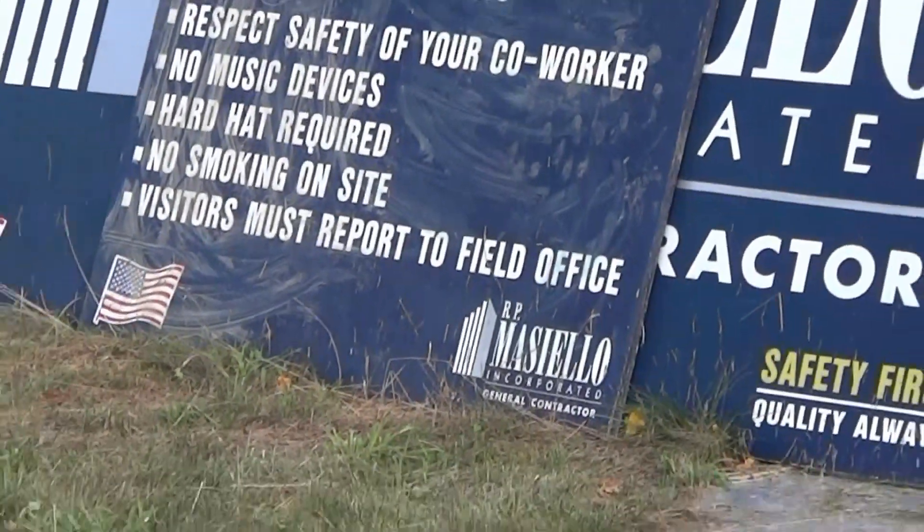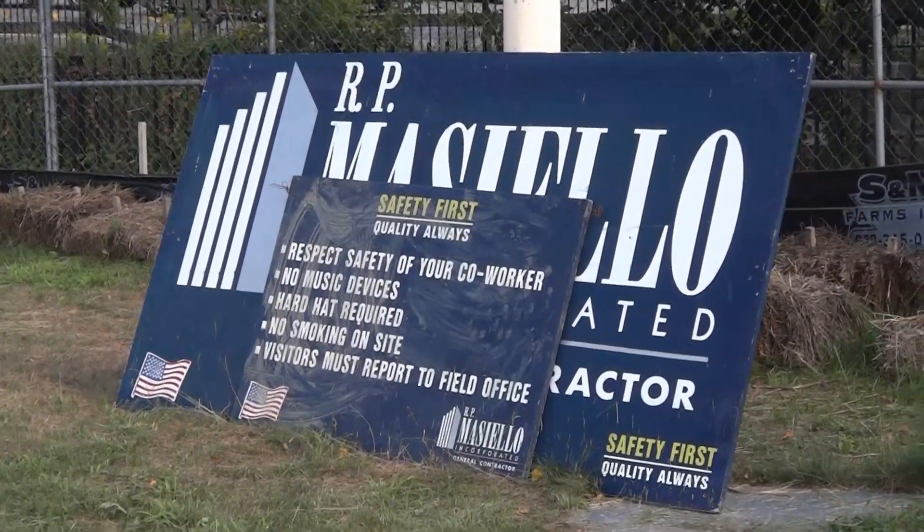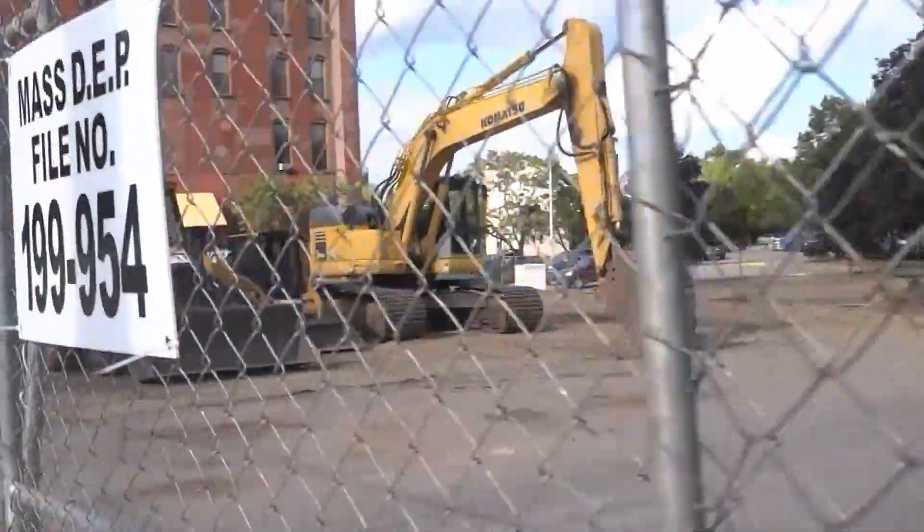For some reason the image stabilization is not doing its job. They cover the big sign with their safety rules, and we got construction progress here.